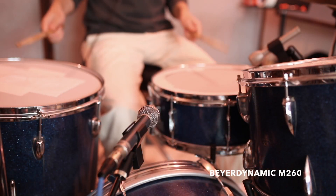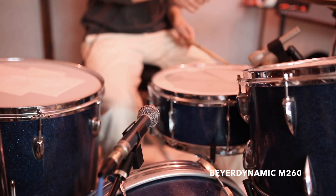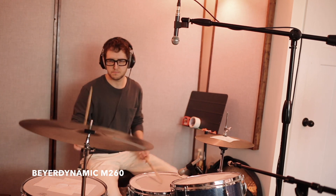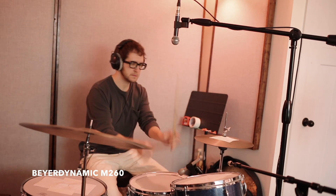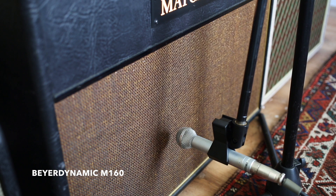the next mic is the Beyerdynamic M260. We're going to listen to this one on drums, and also on a guitar amp side-by-side with an M160, so you can hear the differences there. We're going to listen to this one on drums, and we'll be right back.